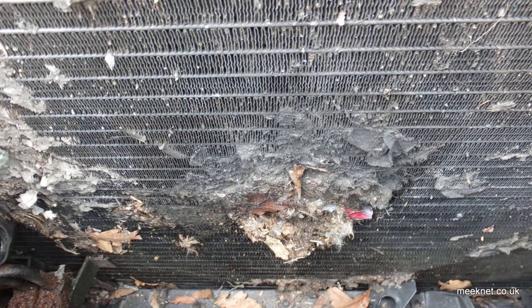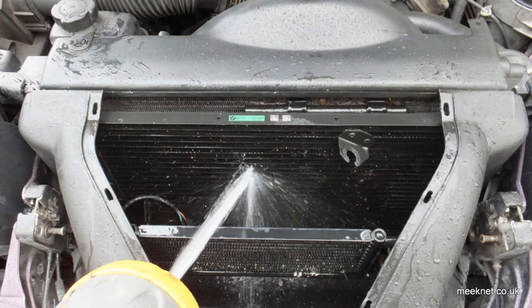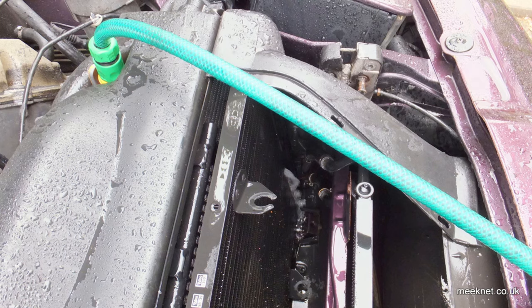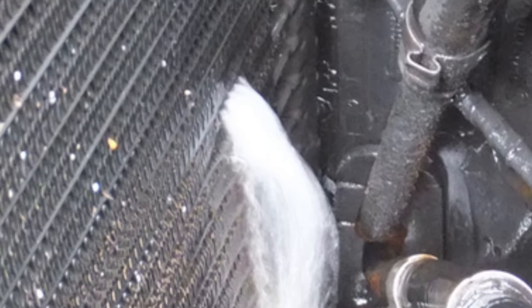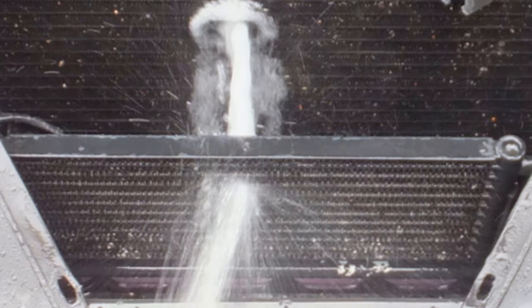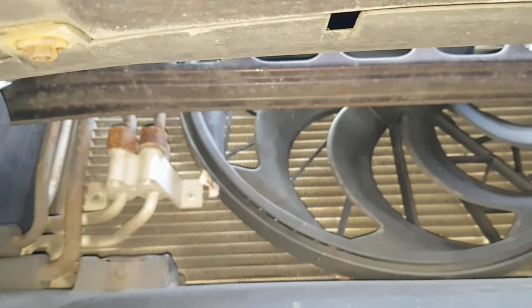Use a hose to blow it out. Try to avoid the connectors on the auxiliary fan, but it's only a 12-volt system and it doesn't mind a bit of fresh water. Attack it from both sides: from the viscous-coupled fan side, squirt water through in that direction, and also squirt water from the front through the oil cooler, through the condenser and through to the main radiator. You get quite a lot out, though it doesn't all pop out the bottom straight away.